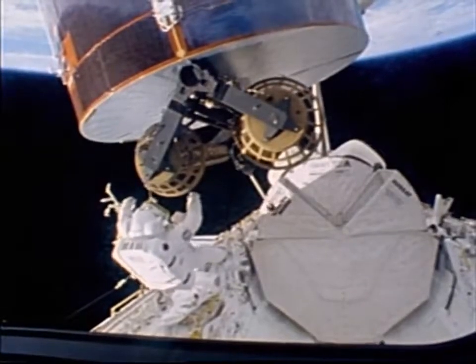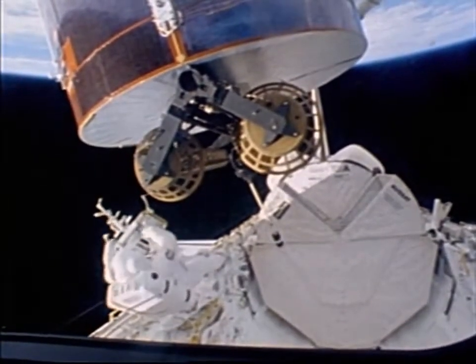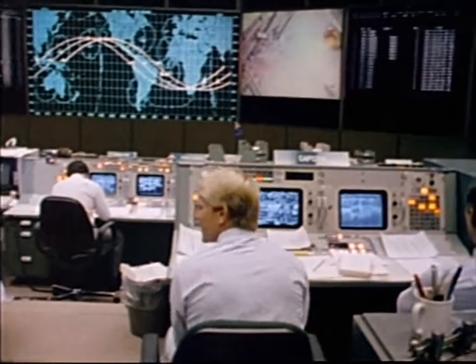'Here she comes. Looking good, buddy.' This is Mission Control — today's extravehicular activity lasted seven hours and eight minutes, breaking the previous record by one minute. The repairs required for Syncom were time-consuming and two EVAs were required to complete the job.